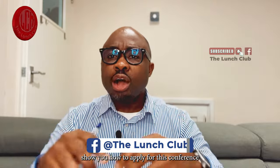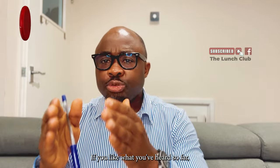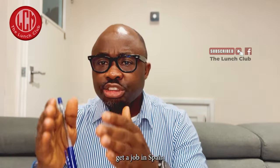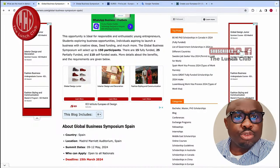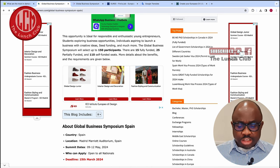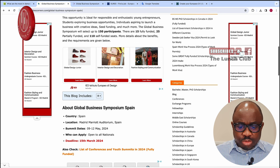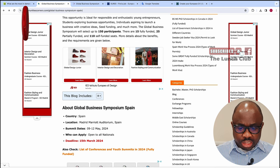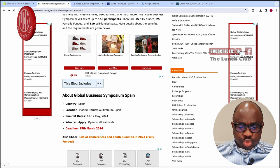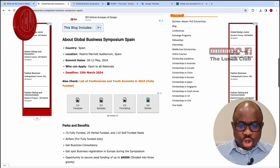I'm going to now show you how to apply for this conference and get a job from outside Spain. The first way you can move to Spain is through a fully funded conference. This conference is open to citizens from all over the world, and it is taking place in Madrid from the 9th to the 12th of May. The conference is taking place at the Madrid Marriott Auditorium.